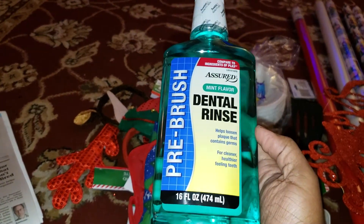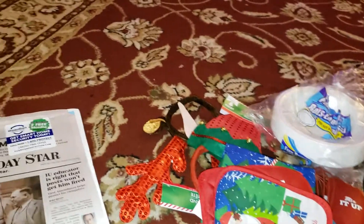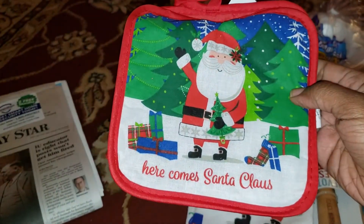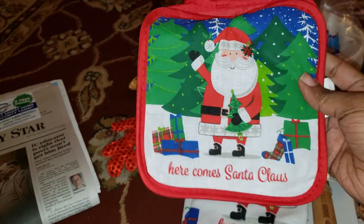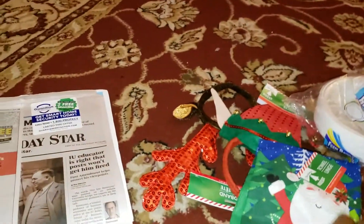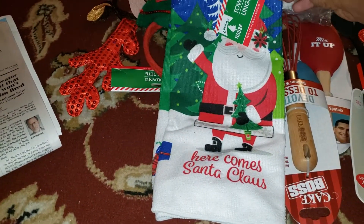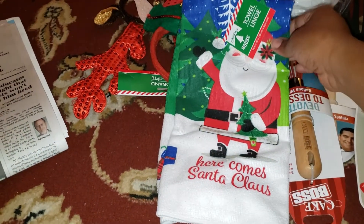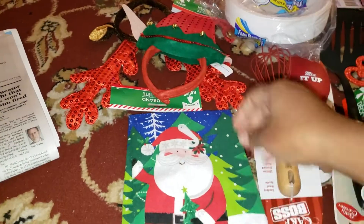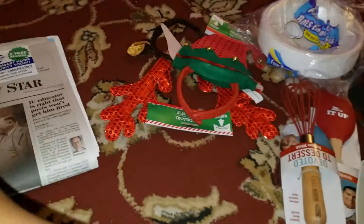Then I got some 'Here Comes Santa Claus' pot holders, and then I got the matching towel. You only get one towel — 'Here Comes Santa Claus' — so I thought that was pretty cute.